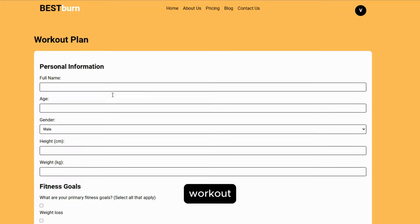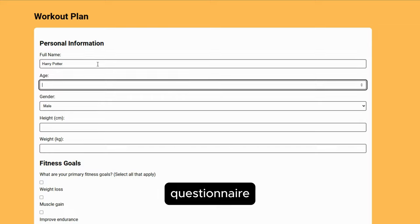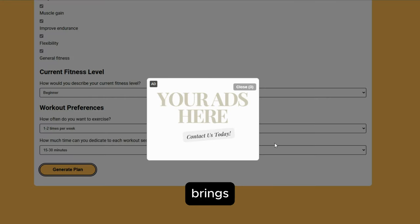AI-generated custom workout plans. By completing a simple questionnaire, users receive personalized workout plans tailored to their specific goals, fitness level, and preferences. This feature brings the expertise of a personal trainer to your fingertips.